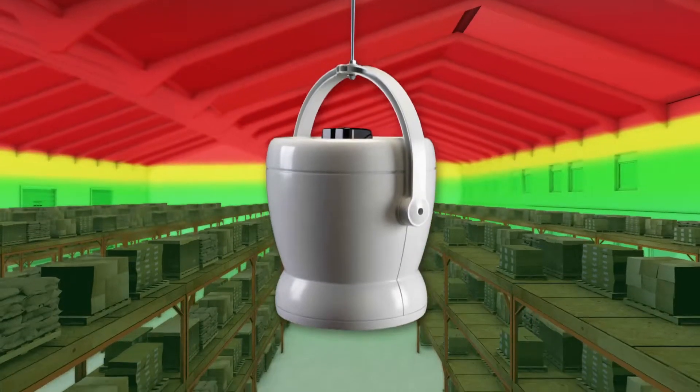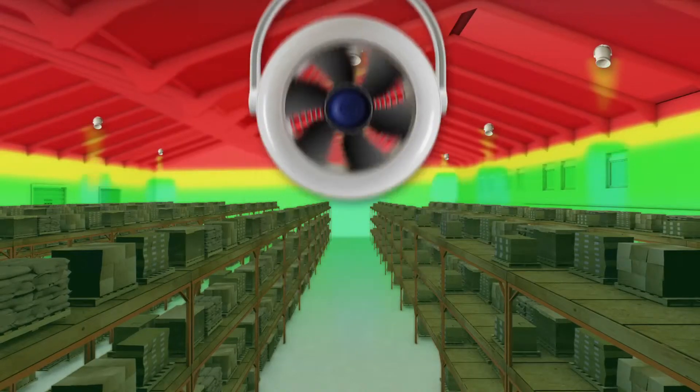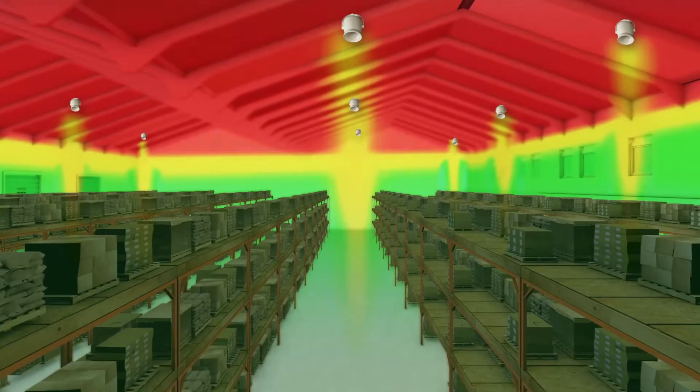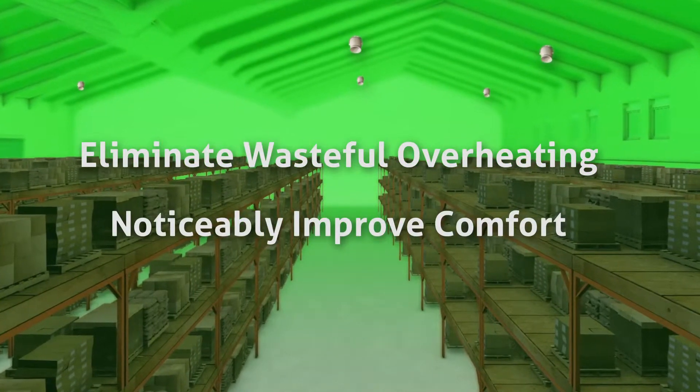Zoofan's innovative patented design creates a concise column of air from ceiling to floor, gently mixing the space, eliminating hot and cold spots, and balancing the temperature from floor to ceiling and wall to wall. A simple low-cost strategy to get rid of wasteful overheating and noticeably improve comfort.